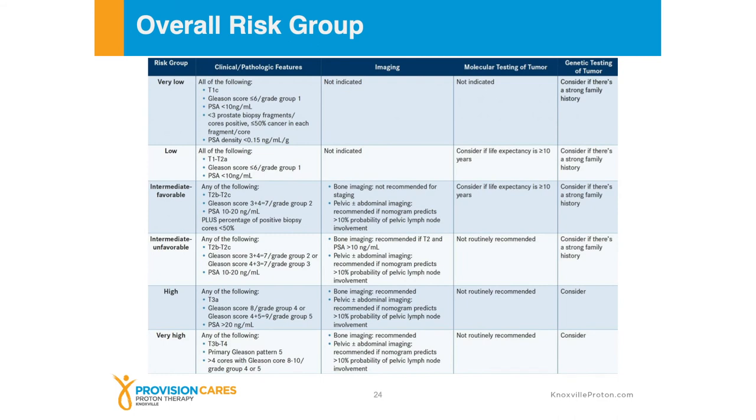Here's a very large chart — and I promise there won't be any tests at the end of this session. But it is a good reference to be able to put all the information together — a risk group with some of the clinical and pathologic features, whether we need to do imaging or not, molecular testing if it needs to be performed, as well as whether genetic testing needs to be done in the family. I will say that even though this chart says 'not routinely recommended,' I find that genomic testing can be helpful for some limited intermediate and high-risk patients, especially if we're trying to understand the biology of the tumor a little bit more. And I think that's going to change over time as we collect additional data.